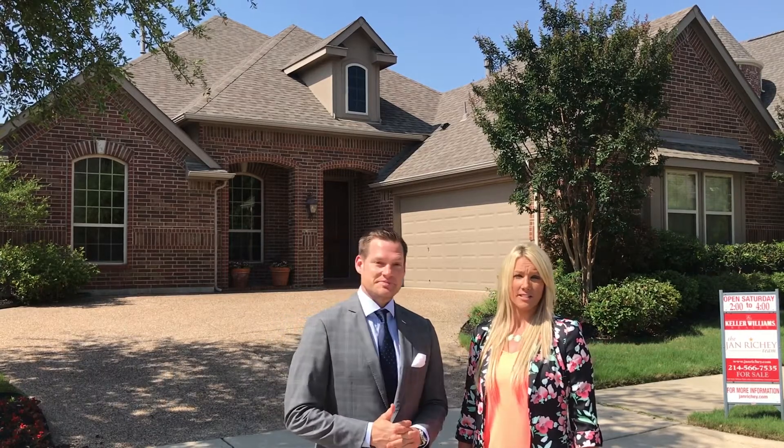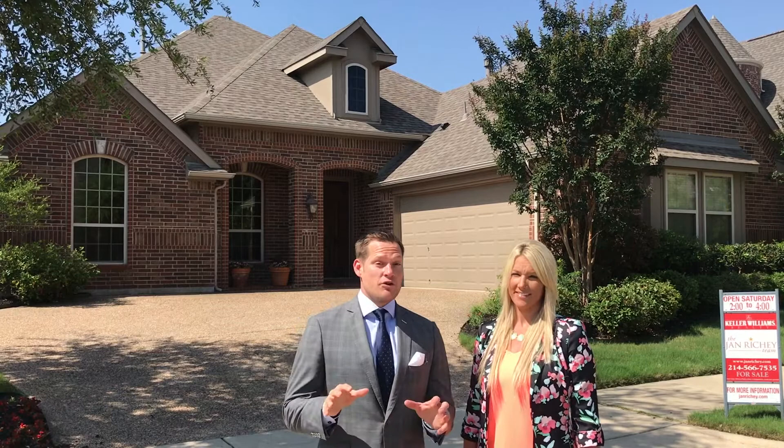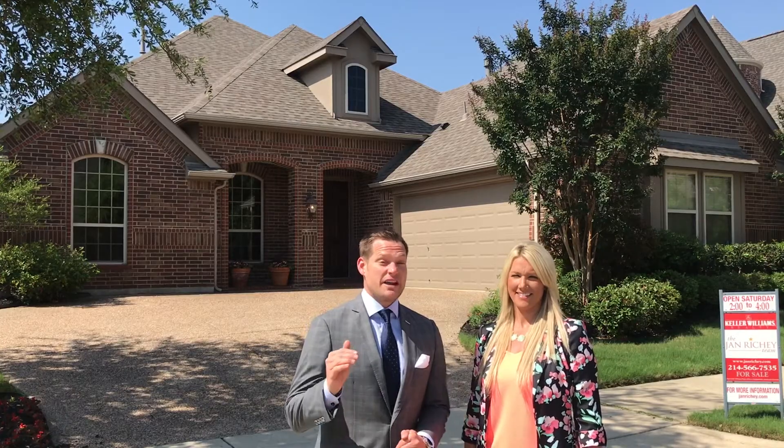I love that you can walk to the park and it's got great access to 121. Yes, and this four-bedroom, three-full-bath home is in Allen ISD, and the elementary school — for all you moms out there — is five out of five stars.